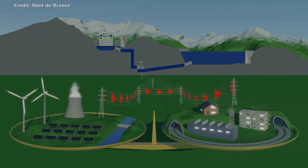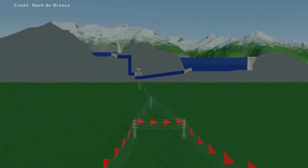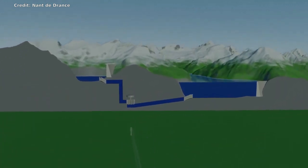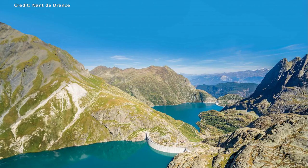During periods of high demand, such as during heat waves, the battery can reduce the likelihood of a grid overload. The battery is located 600 meters underground, and it took 14 years to complete because of considerable logistical and engineering challenges.